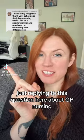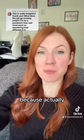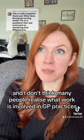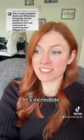Just replying to this question here about GP nursing and what does a GP nurse even do? Because actually there's a lot of misconceptions around about the role and I don't think many people realise what work is involved in GP practices. It's incredible.